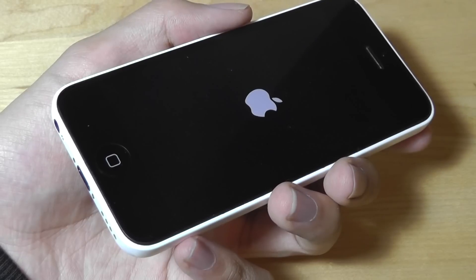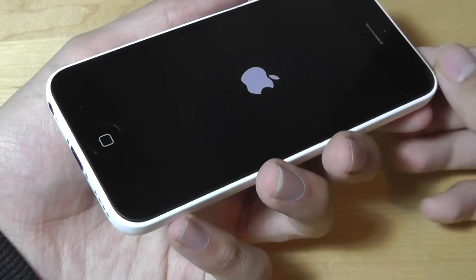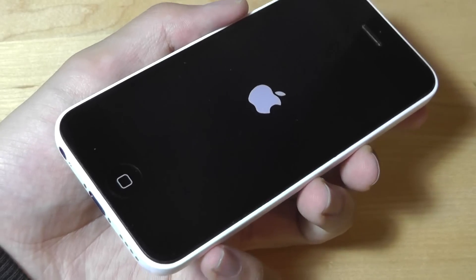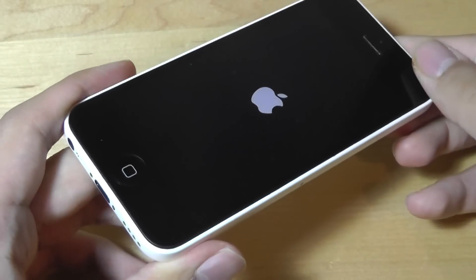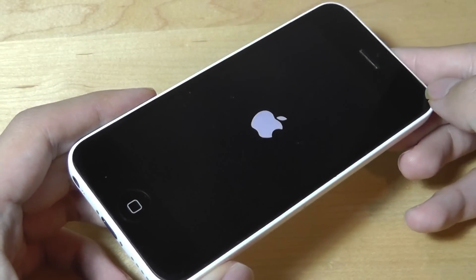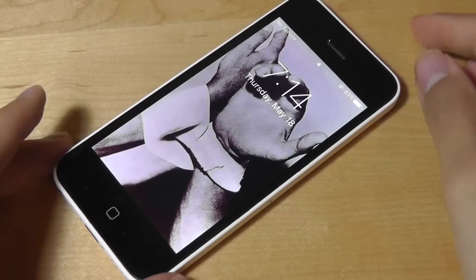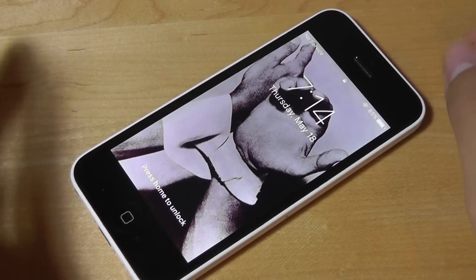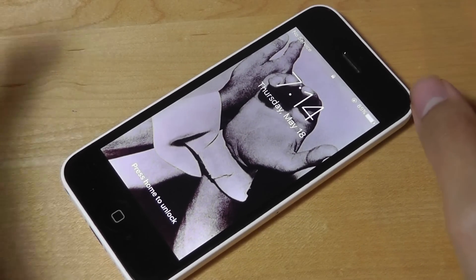It's more kid-friendly and kid-proof if you're giving it to a younger child. This could also make for a decent iPod Touch or MP3 player replacement if you don't want to activate it or if you're just using it as a backup phone. In terms of price, if you can find a 5C for under $70, it still remains a decent value.